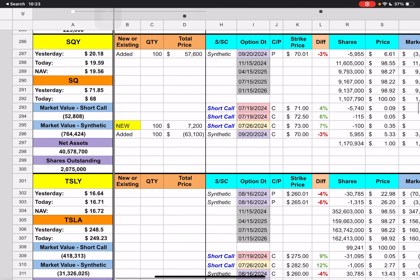Then we have YBIT down here. We have two short calls expiring next week with $24 and $24.50 strike prices. We're currently underneath those by 9% and 7%. We also have the synthetic expiring in a couple of weeks with the $35 strike price — we're currently underneath that by 37%. Possible upside for the short calls is somewhere around 60 cents if Bitcoin can get up to the $24 mark.